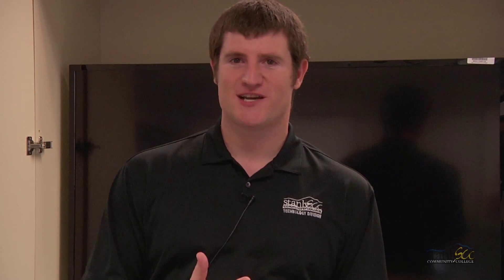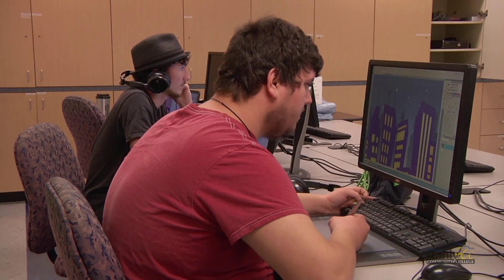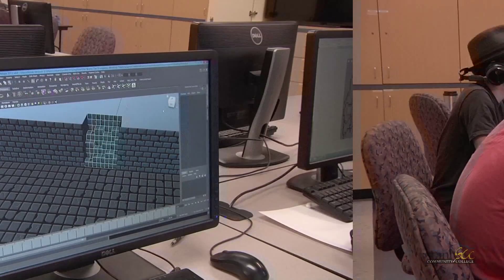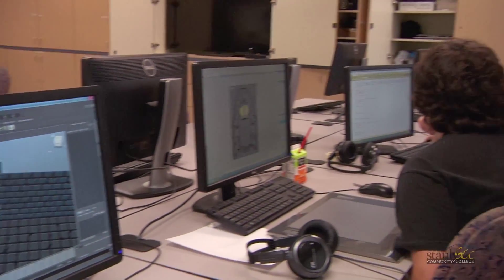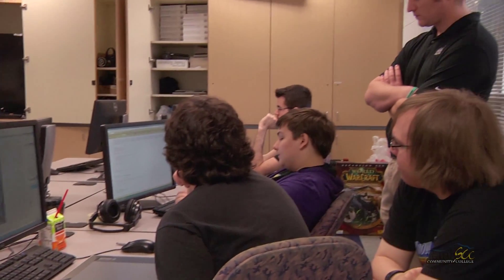Students should really take the Simulation and Game Development Program primarily if they just want to learn how games are made. We try to focus on all the skills necessary to create your own games from scratch, so you don't have to know anything before you get into the program. And when you leave, you have all the skills necessary to create your own game.